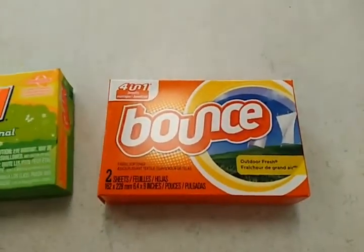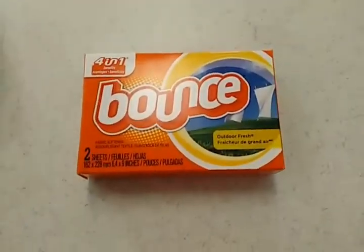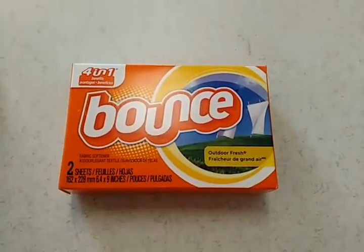Hey guys, good afternoon and welcome to my channel. We're discussing Mandela effects. Thank you for joining in today. Welcome all Mandela effect fans.